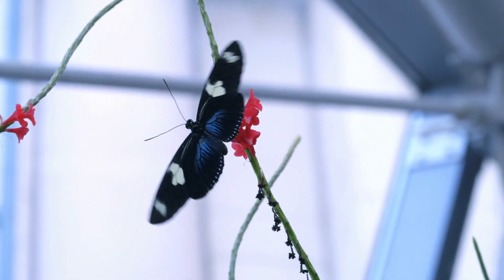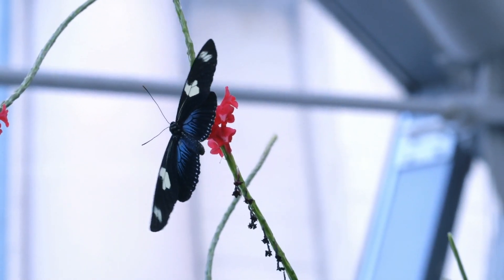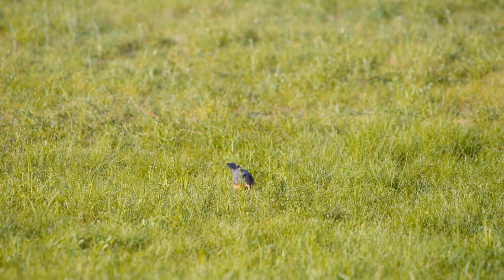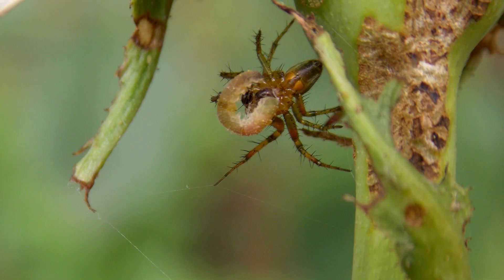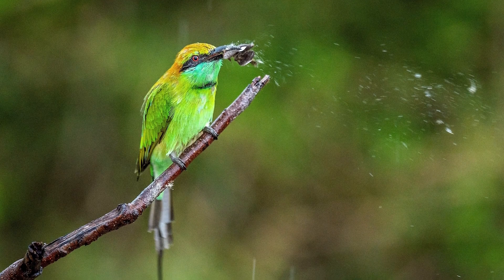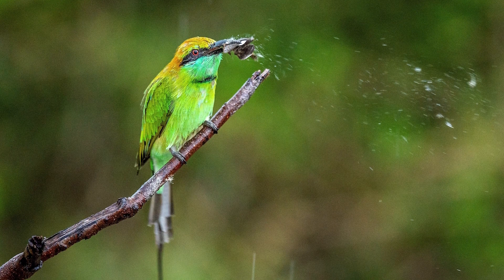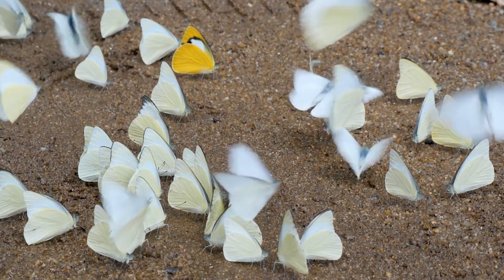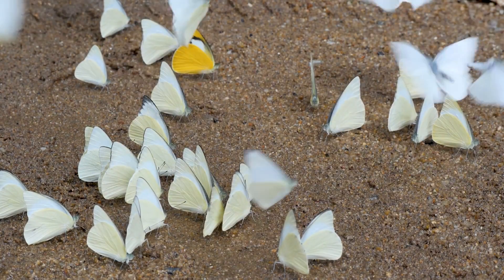Furthermore, butterflies are a crucial part of the food web. As larvae, they provide food for a variety of predators, including birds, spiders and other insects. Adult butterflies, in turn, are prey for larger animals like birds and bats. This predator-prey relationship helps to maintain ecological balance.